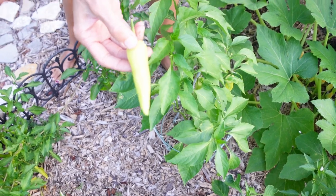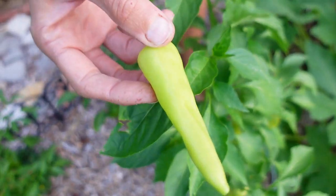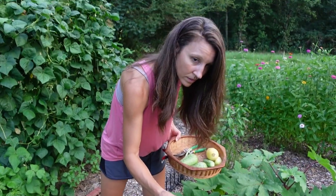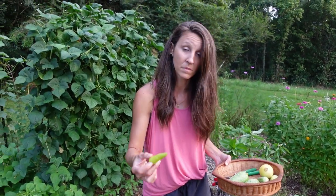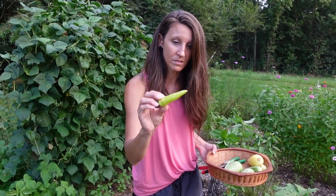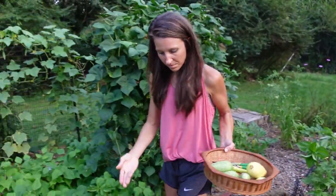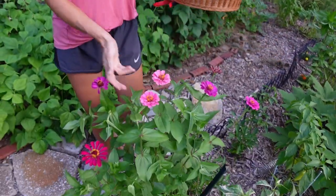This is a banana pepper. Banana peppers are usually the first peppers to produce, but this one fell off and it's still really green. Banana peppers — the name says it — they really should be the color of a banana, and then they'll be nice and sweet. This one I'll just dice up and throw in pickle relish or something. Zinnias bring the pollinators, and you want the pollinators in your garden to pollinate all your stuff, so I plant zinnias everywhere.